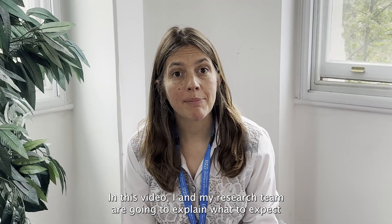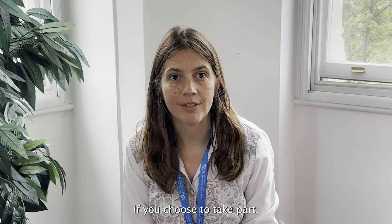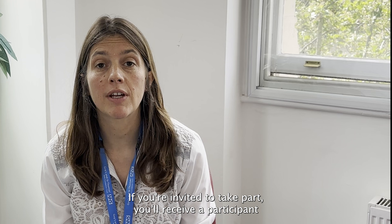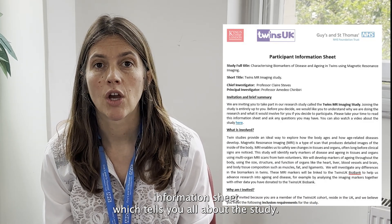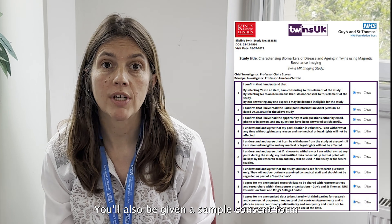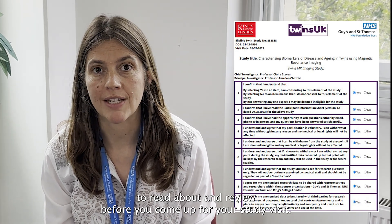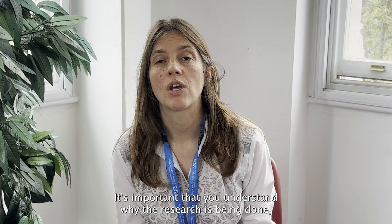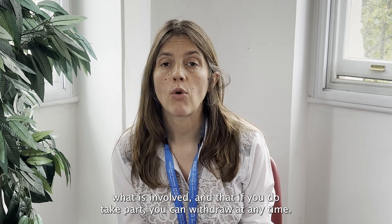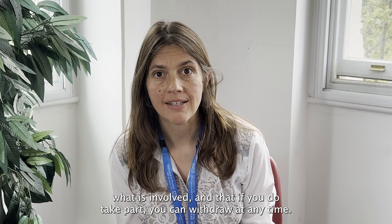In this video I and my research team are going to explain what to expect if you choose to take part. If you're invited to take part you'll receive a participant information sheet which tells you all about the study. You'll also be given a sample consent form to read about and review before you come up for your study visit. Deciding to take part is entirely up to you. It's important that you understand why the research is being done, what is involved, and that if you do take part you can withdraw at any time.